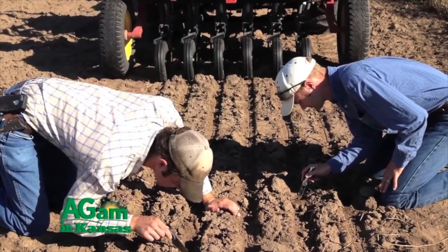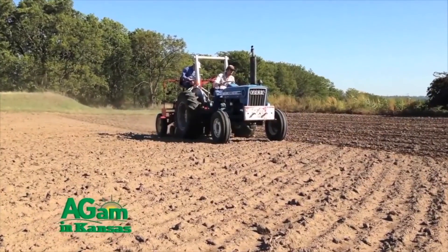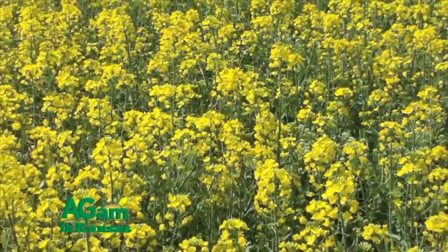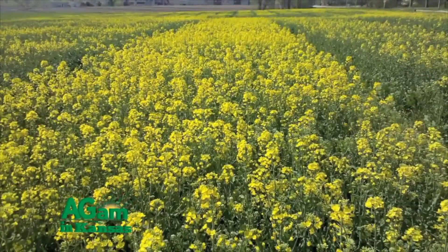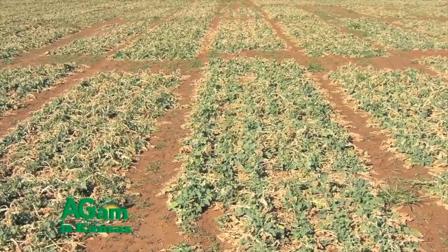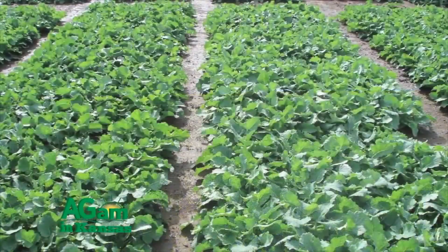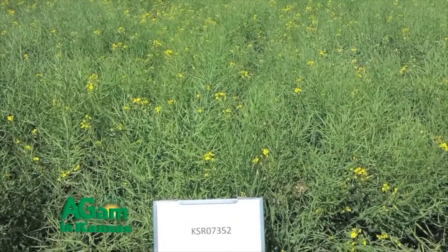Most growers are planting in conventional tillage, but we need good conventional tillage practices — not over-tilling the soil. It is a small-seeded crop, planted at a half to one inch deep, so we need shallow tillage — more minimum tillage than conventional. Seeding rate gets a little complicated because we're starting to see more hybrids being introduced.